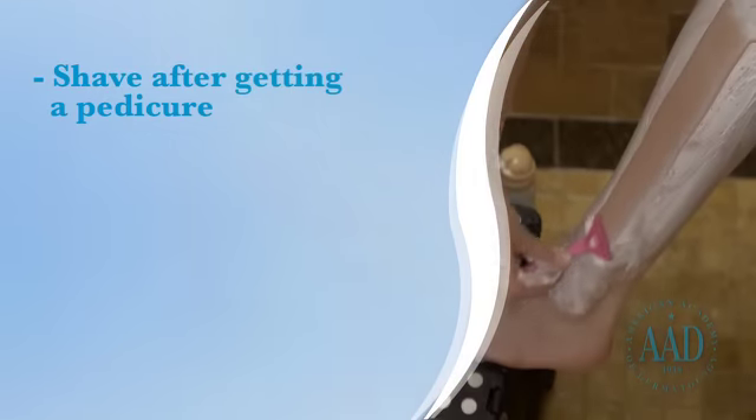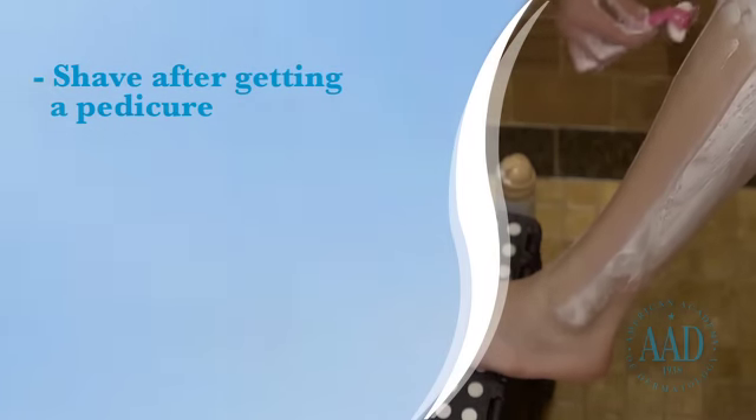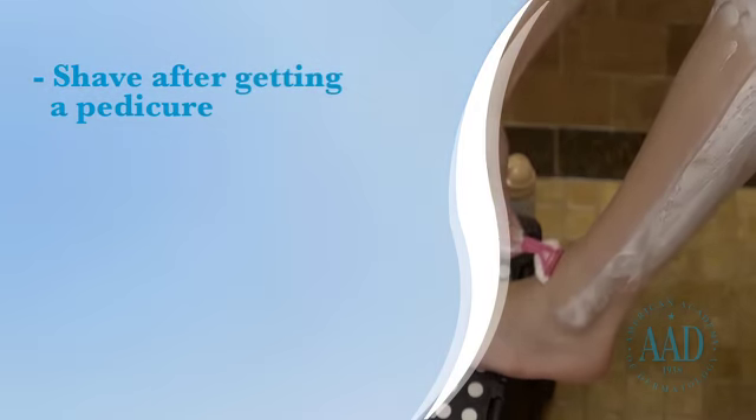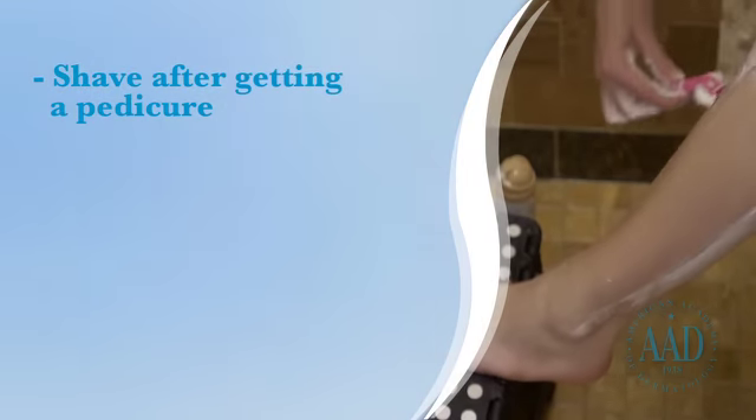To prevent infection, shave your lower legs after getting a pedicure, not before. That means not shaving your lower legs for at least 24 hours before you get a pedicure. If you nick yourself while shaving prior to a pedicure, you could get an infection.